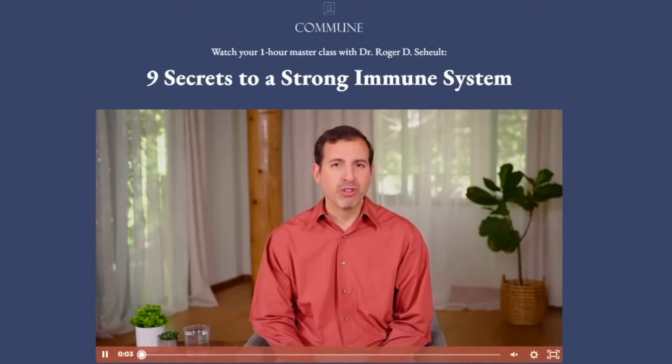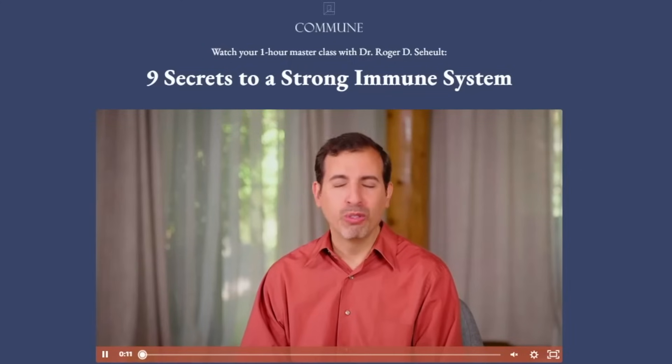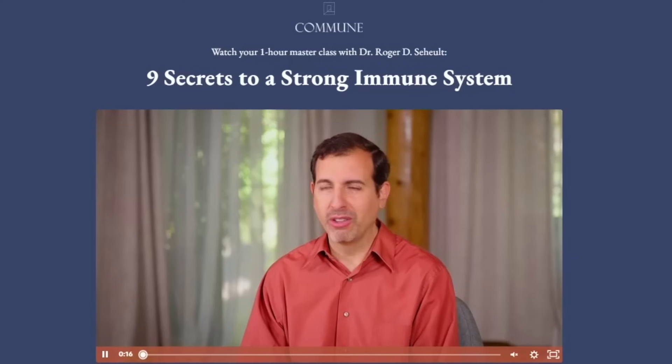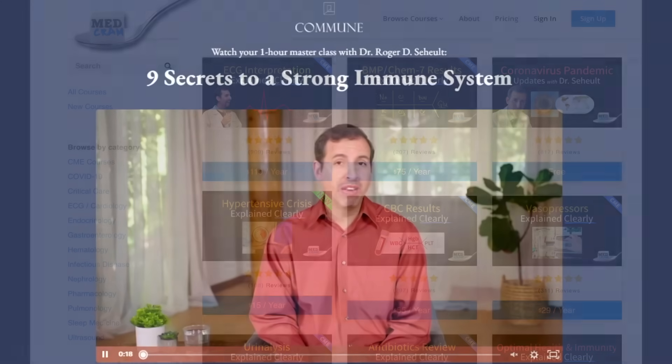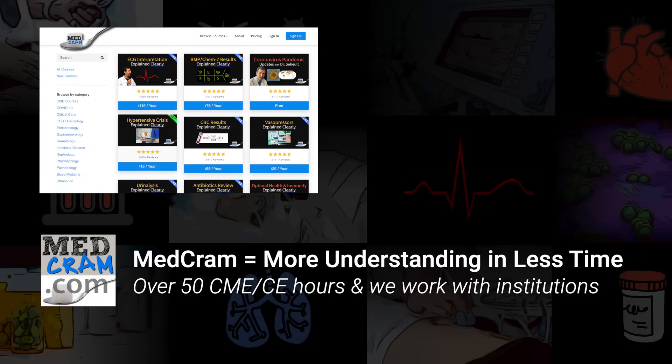If you found this interesting and want to know more, MedCram has teamed up with Commune to put together, absolutely free, a one-hour master class titled Nine Secrets to a Strong Immune System. The link is in the description below. Don't forget to also join us at MedCram.com.